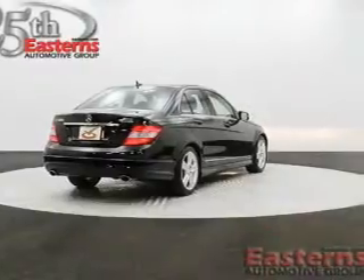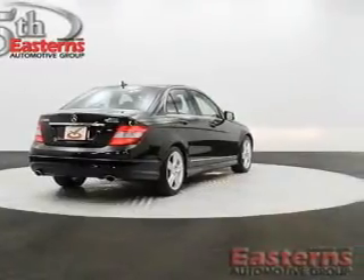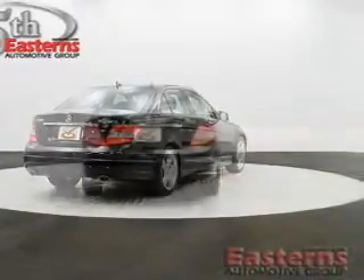Additional features include dual temperature controls, automatic climate control, tilt and telescopic steering wheel, and an alarm system.